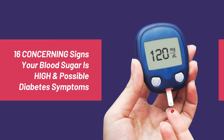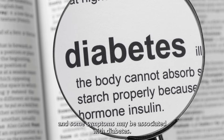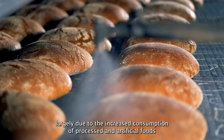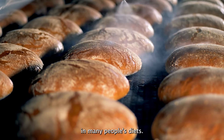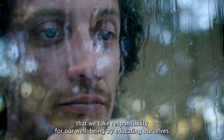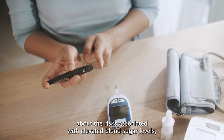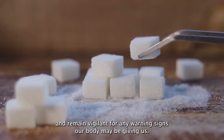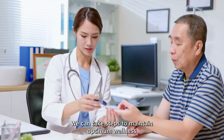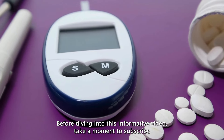In this video we will explore 16 signs that suggest your blood sugar is elevated, and some symptoms may be associated with diabetes. In today's world, the prevalence of high blood sugar is rapidly rising, largely due to the increased consumption of processed and artificial foods. To combat this growing health concern, it is crucial that we take responsibility for our well-being by educating ourselves about the risks associated with elevated blood sugar levels and remain vigilant for any warning signs our body may be giving us.